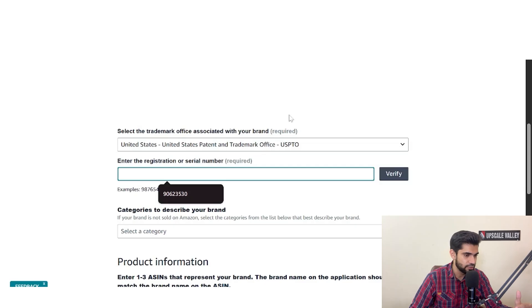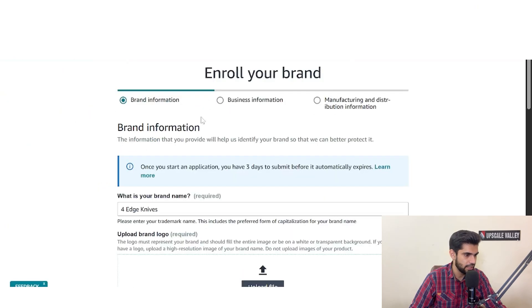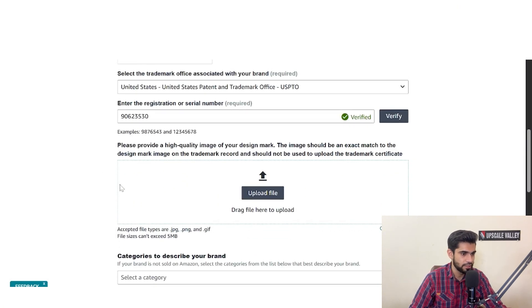To find your serial number: once your trademark is registered or pending at the USPTO, you only need a serial number, which you receive within a week of starting the filing process. Go to the USPTO trademark search, find your brand, and copy the serial number. Paste it into the form and a verified badge will show up, confirming Amazon Brand Registry has verified that it exists in USPTO.